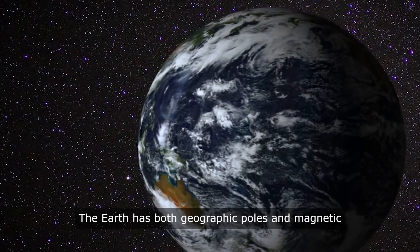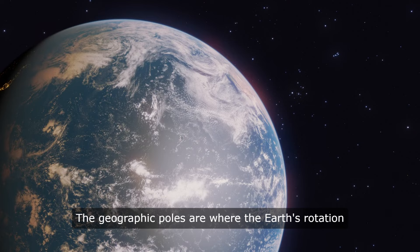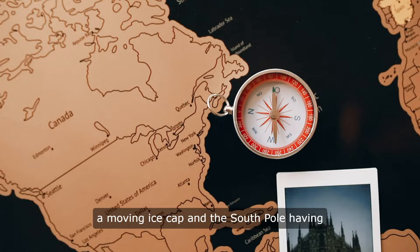The Earth has both geographic poles and magnetic poles, which are different from each other. The geographic poles are where the Earth's rotation occurs, with the North Pole being marked by a moving ice cap and the South Pole having a marker on the continent of Antarctica.